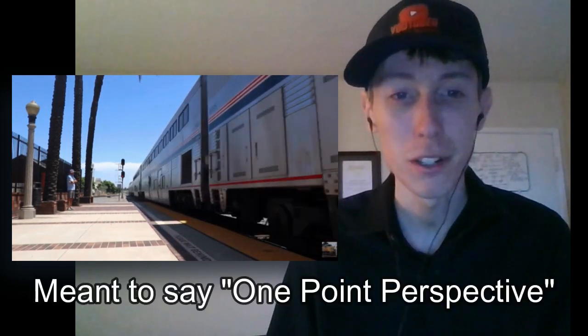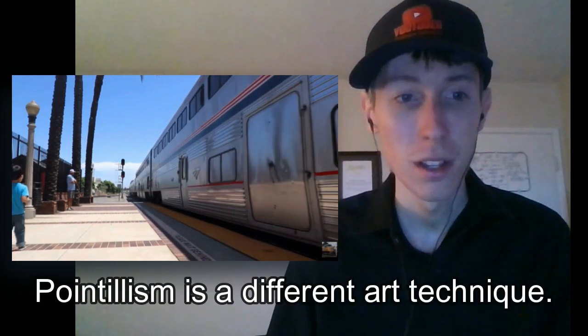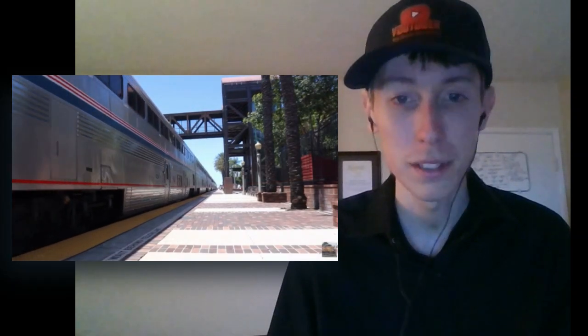Once again, railfanning videos always remind me of pointillism in art. Sounds like one person's excited. Wave at everybody — at the conductor — and now the opposite direction.